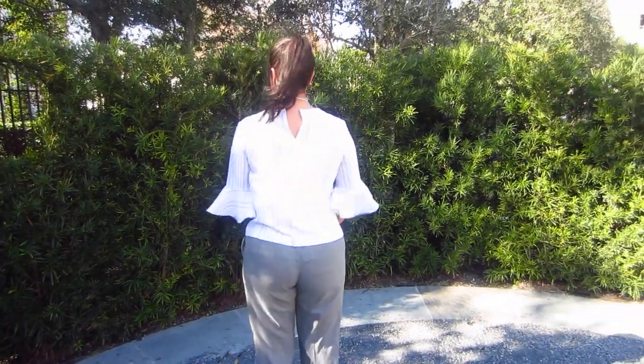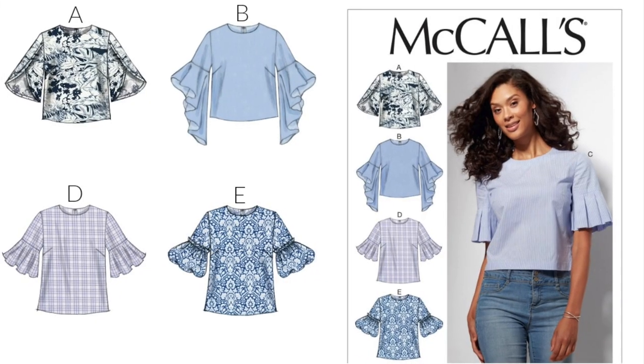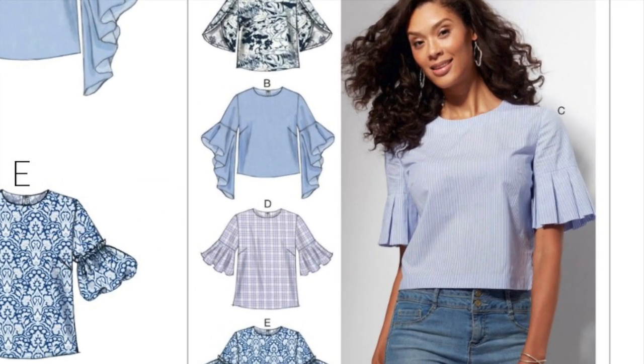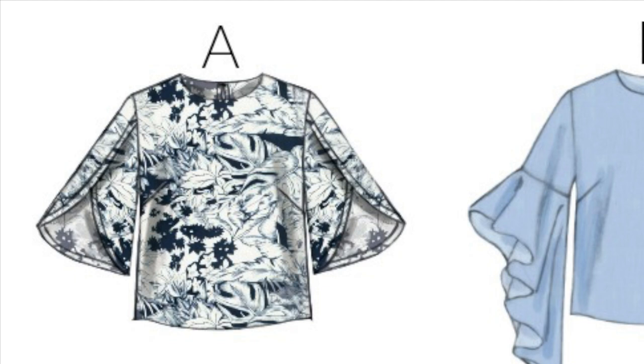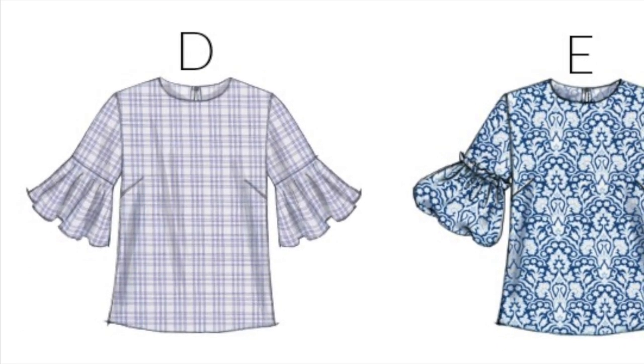I made View D, but honestly every view on this top is so cute. The pleated version is at the top of my spring to-do list — I'm planning it in a seersucker. I also love View A in a rayon challis or other super lightweight fabric. I'm going to make another version of D out of some pink tinsel I got from Indie Sew last year.